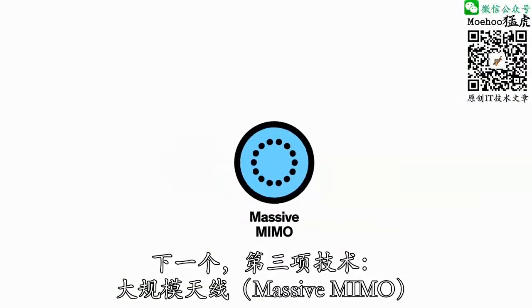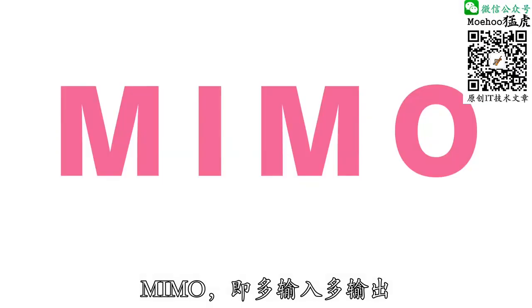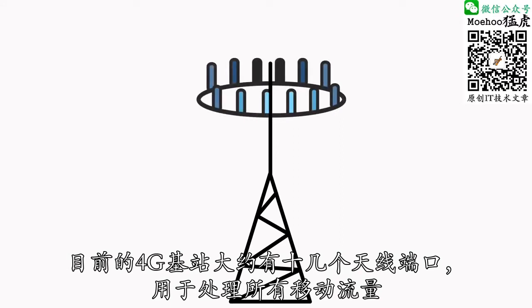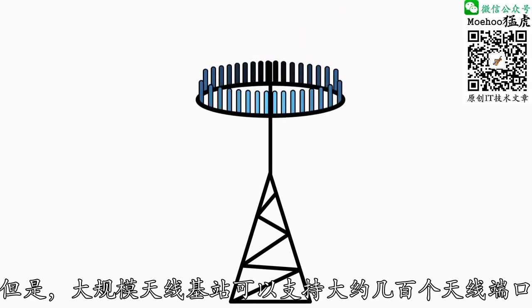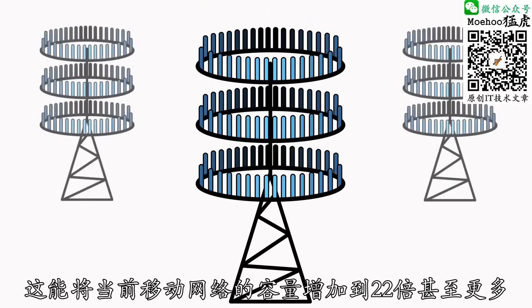Next up, technology number three: massive MIMO. MIMO stands for multiple input, multiple output. Today's 4G base stations have about a dozen ports for antennas that handle all cellular traffic. But massive MIMO base stations can support about 100 ports. This could increase the capacity of today's networks by a factor of 22 or more.